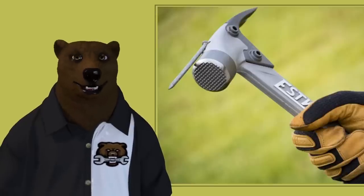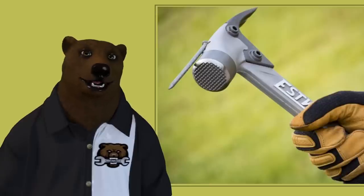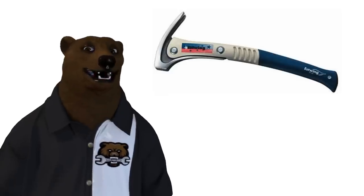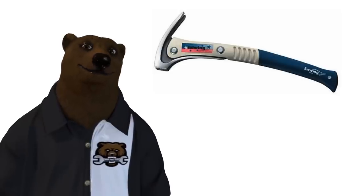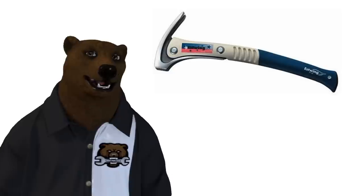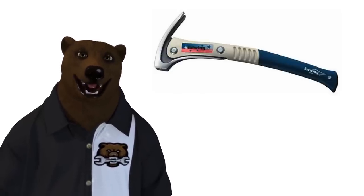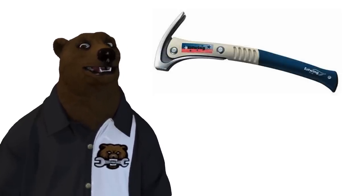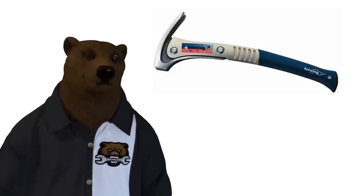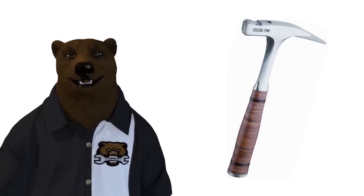Full disclosure: the bear is an Estwing fan. I've been around them my whole life — when I was young it was the one I wanted, and when I got it I loved it as much as I thought I would. They also showed me their fiberglass body framing hammer with a steel head and claw. Part of me thinks it's kind of cool, part of me wonders if it's done baking yet. Let me know what you think in the comments — is that something you'd be looking for, or a hard pass?